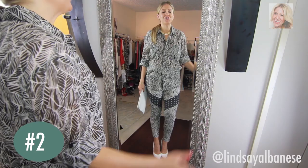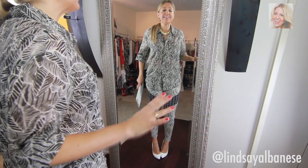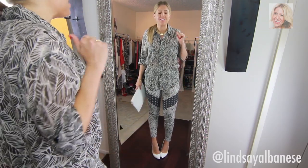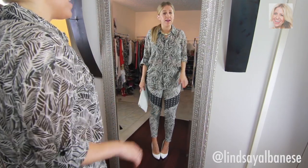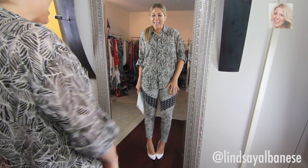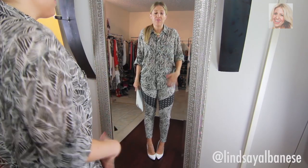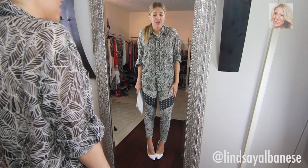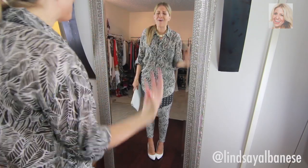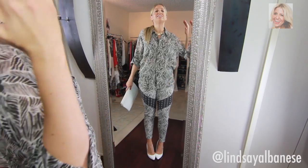Another way you can wear these pants is to go crazy and do a print on print, like I'm doing here. I know this is a little nuts — it's kind of like glorified pajamas, and let me tell you, it feels just like pajamas. A little tip when mixing prints is to mix a bigger print with a smaller, busier print. But I think why this really works is this is essentially the same print — this shirt is from the same company as these pants, just a different variation. If it's the same print you're wearing together, just do it. You have to have the confidence to pull it off.